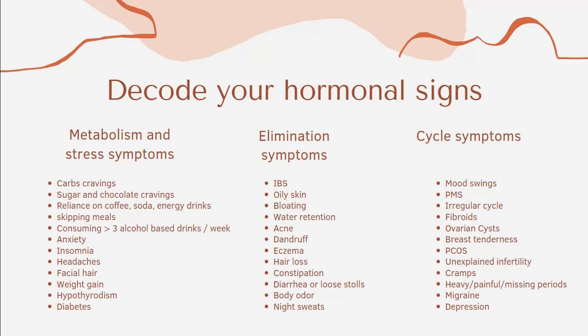Symptoms in the elimination category also include acne, dandruff, eczema, hair loss, constipation or diarrhea, body odor, and night sweats. The third column is related to the reproductive system — what I call cycle symptoms — connected with the HPO axis, the hypothalamus-pituitary-ovarian axis. Here you find mood swings, premenstrual syndromes, irregular cycles, fibroids, ovarian cysts, breast tenderness, polycystic ovarian syndrome, unexplained infertility, cramps, heavy or missing periods, migraines, and depression. I invite you to pause this video and identify which category your symptoms fall into.